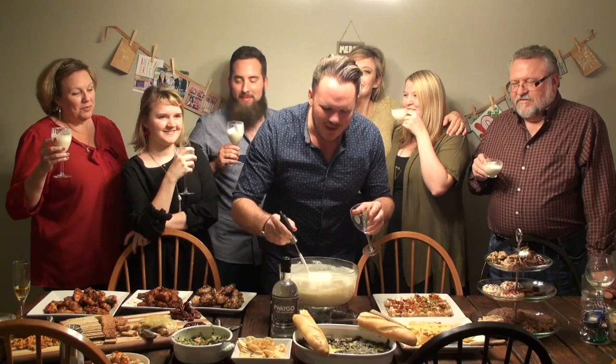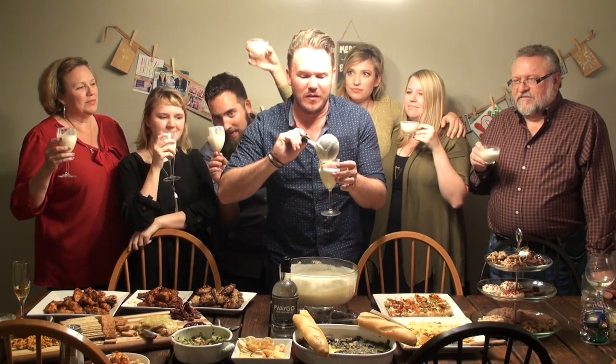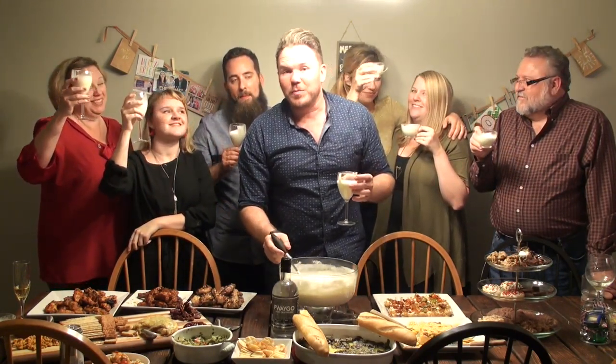And that's pretty much it. What we end up with is a fantastic holiday punch. It's nice, it's frothy, it's delicious, and it's definitely full of flavor — something that will please the crowds, in my opinion.